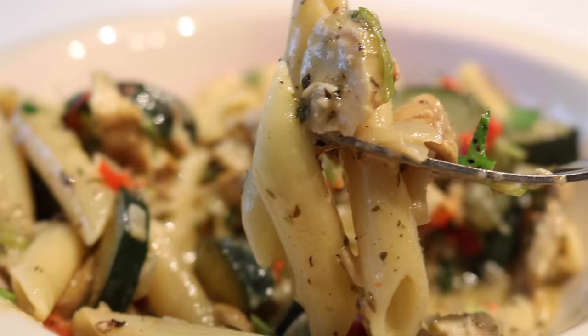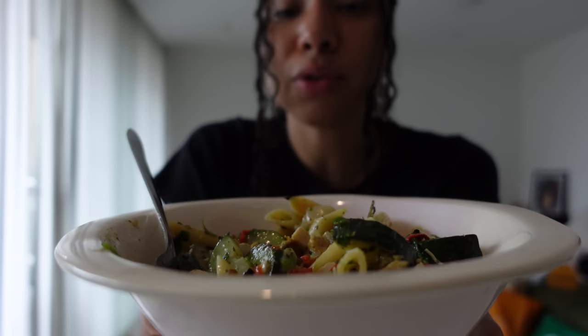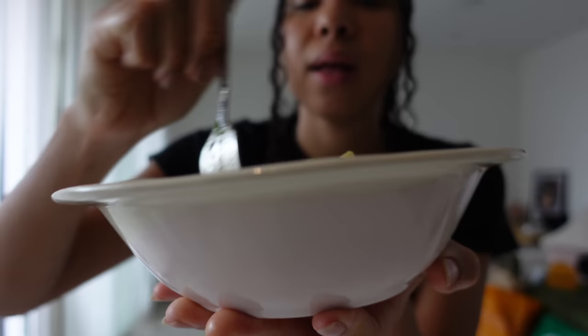Whether you use salmon or chicken for this recipe, it's always going to be incredible. The original creamy salmon pasta recipe is in my ebook, Home Cook Wonders — never ever disappoints. I'm so glad I felt inspired to make this today. I forgot how good it was. Oh my god.